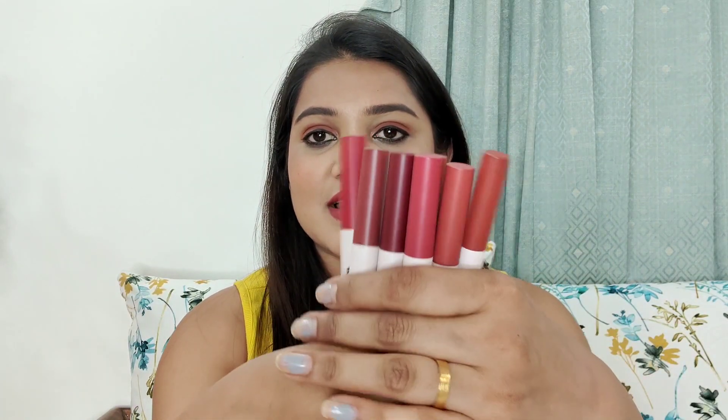From a price point of view, this lipstick is also on discount, so you will get it for around $2.50 to $2.60. Since we are Indian people and we need to save money, that point is also very important.